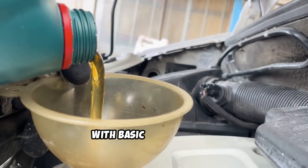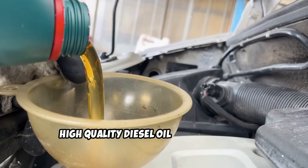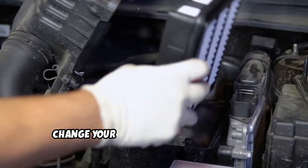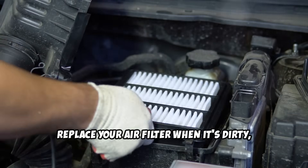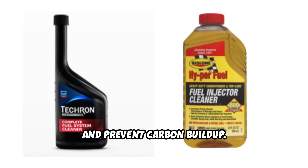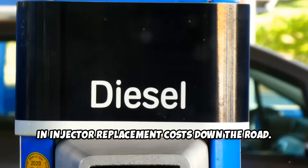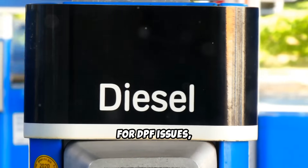Most of these problems are preventable with basic maintenance. Change your oil every 5,000 miles with high-quality diesel oil — this is crucial for keeping your turbocharger and other components properly lubricated. Change your fuel filters every 10,000 to 15,000 miles, replace your air filter when it's dirty, and test your glow plugs regularly, especially before winter. Use a quality fuel injector cleaner every 6,000 miles to keep your injectors clean and prevent carbon buildup — this simple step can save you thousands in injector replacement costs. Use quality diesel fuel from reputable stations, don't ignore warning lights, and for DPF issues, take your truck on the highway regularly to keep it clean.